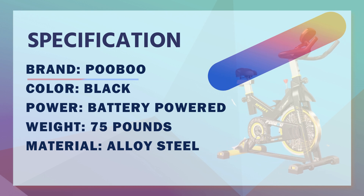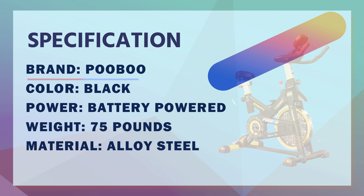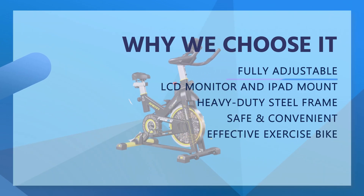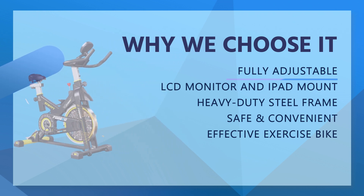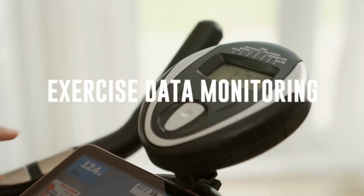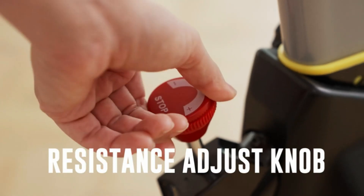The heavy-duty steel frame and 35-pound flywheel guarantee stability while cycling. The belt-driven system provides a smooth and quiet ride experience — it won't disturb your apartment neighbors or sleeping kids. Two-ways adjustable non-slip handlebar, four-ways padded seat, inseam height 25 to 35 inches, and a large range of resistance gives users a comfortable indoor riding experience.